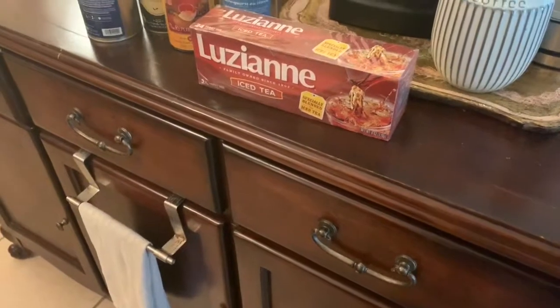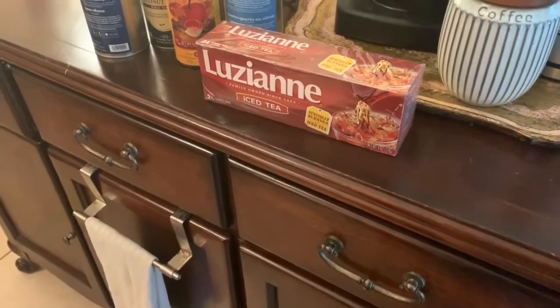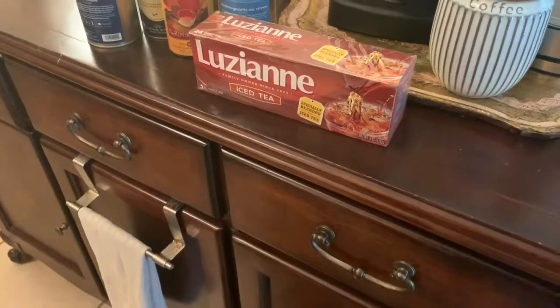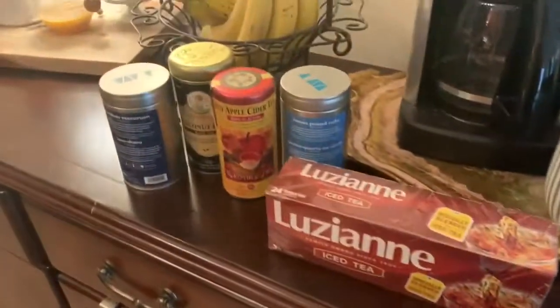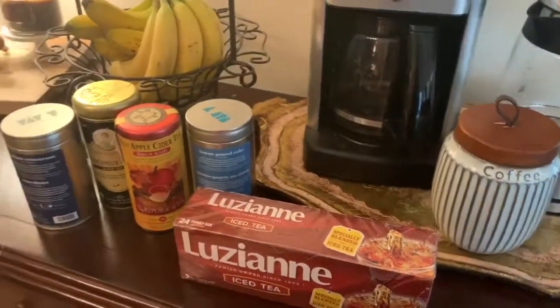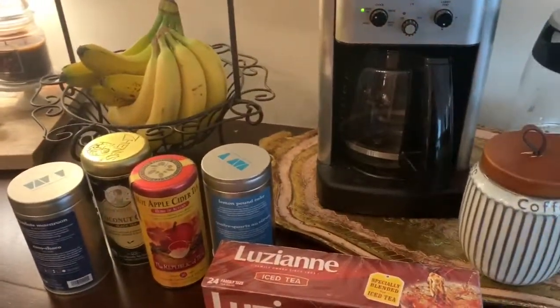That is my tea collection — I hope you enjoyed this random video. I promise I will do more videos. I'm trying to get back into the swing of things from being gone for so long due to work and other personal commitments. I hope to see you very soon. Thanks for watching. Bye!